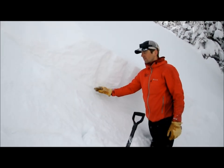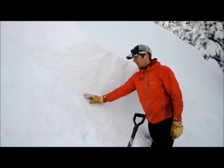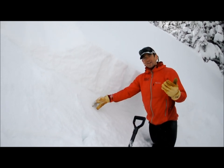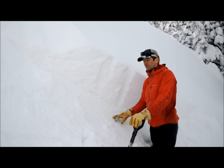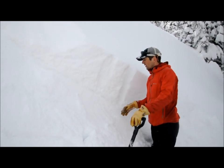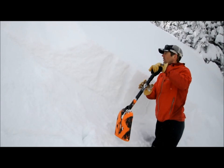This new snow did fall on a variety of snow surfaces, and as we get higher in elevation — mainly above 5,500 feet — it's becoming increasingly easier to trigger slides.